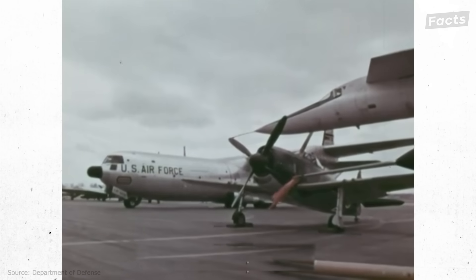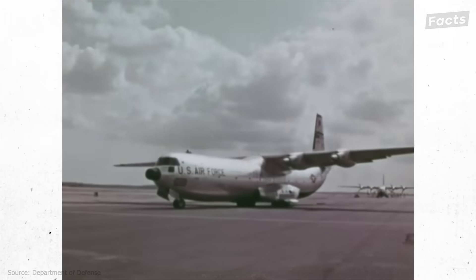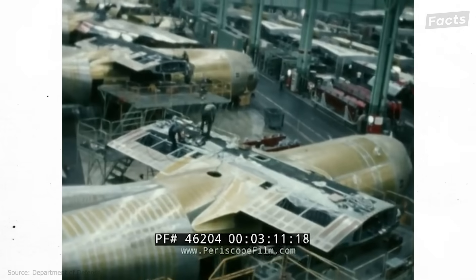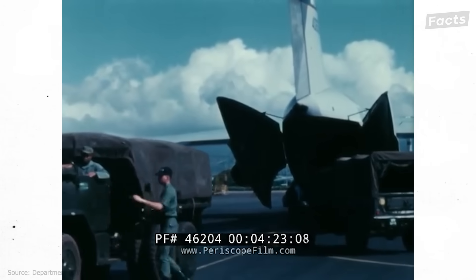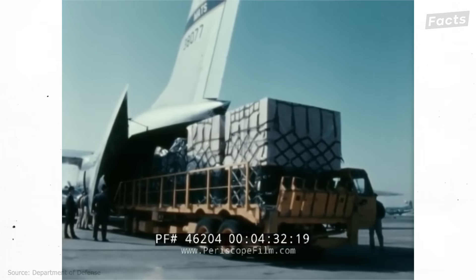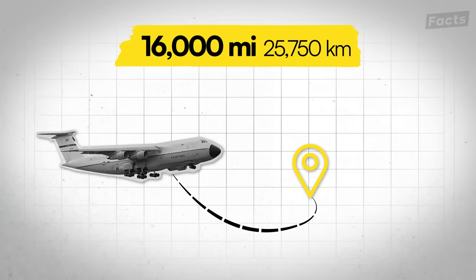The program began in 1963, when the US military realized it needed a jet to replace its C-133 Cargomaster. Lockheed won the bidding process and began to build an aircraft that made everything else in existence look paltry. But it needed to meet high expectations — to carry a payload of 125,000 pounds over 8,000 miles and twice that amount over shorter ranges.